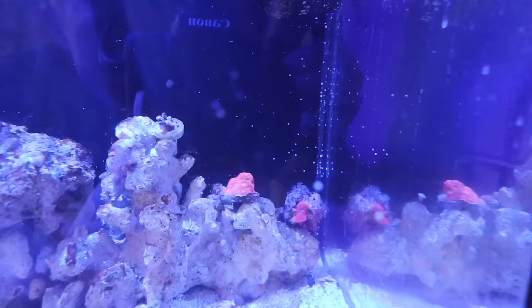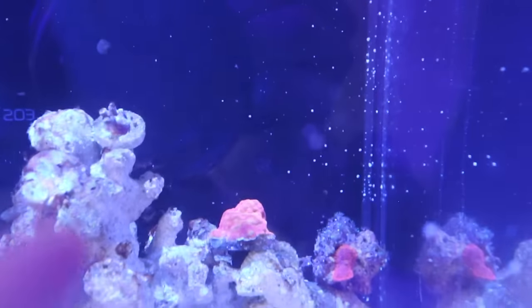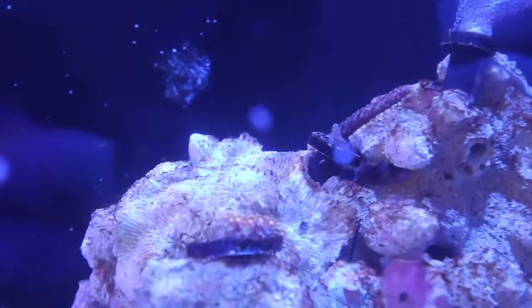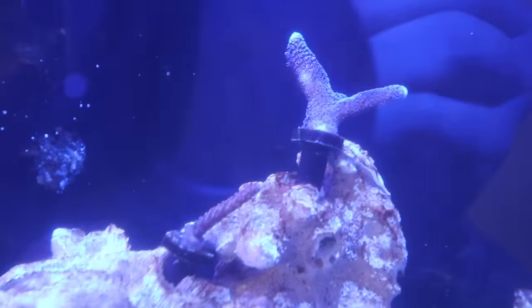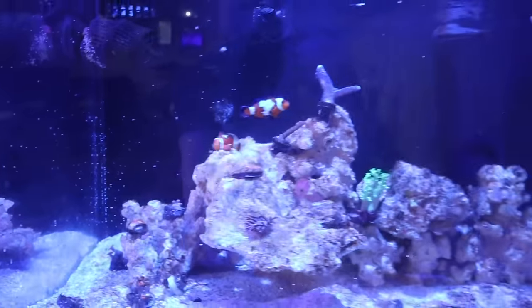We've got the Rainbow Chalice, the Laffy Taffy Ghani, the PC Rainbow Acro, the Purple Milk Stylophora, the Meteor Shower Cyphastria, and the Lunar Landing Lepto — very, very bright coloration on that one, super beautiful orange-yellow hues to that pink. We've got the Laffy Taffy Ghani Pora hanging out right there. My absolute favorite is the Rainbow Chalice down there. The little tank is looking great — everything is thriving, everything is happy.